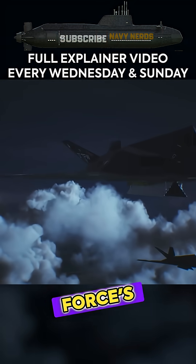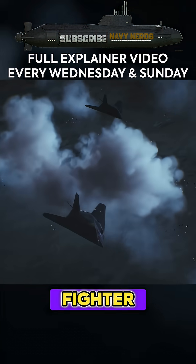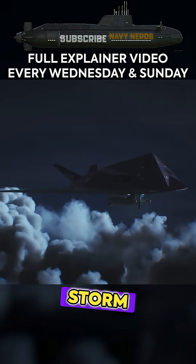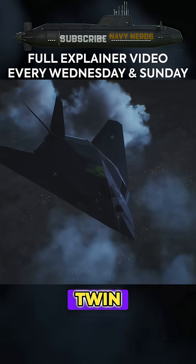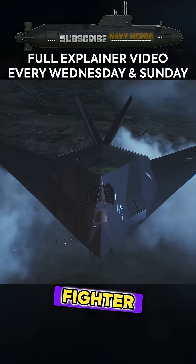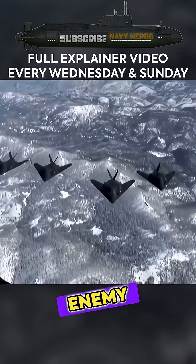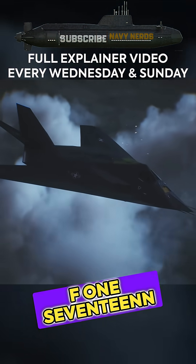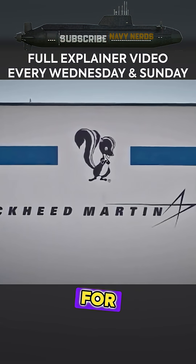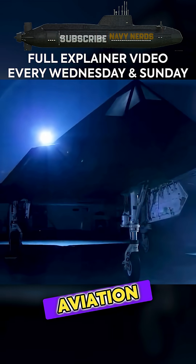What if I told you that the Air Force's legendary F-117 Nighthawk stealth fighter — that bizarre angular aircraft that shocked the world during Desert Storm — almost had a Navy twin brother? Picture this: the world's first stealth fighter launching off an aircraft carrier deck, disappearing into enemy airspace undetected. Meet the F-117N Seahawk, Lockheed's secret proposal for a carrier-capable version of the Nighthawk that could have changed naval aviation forever.